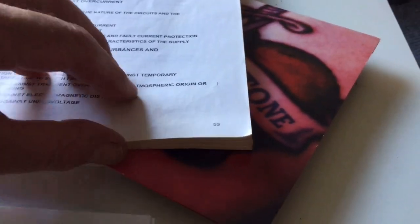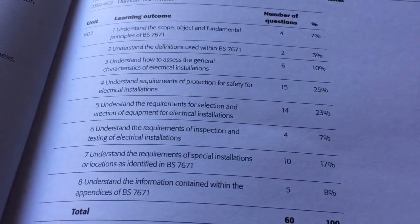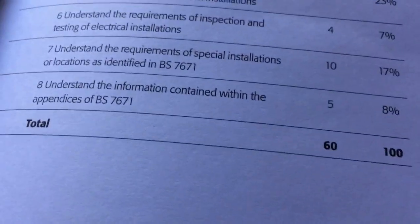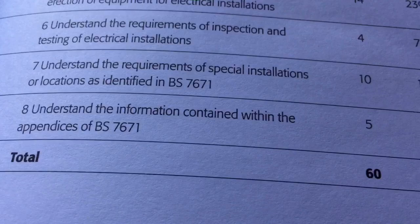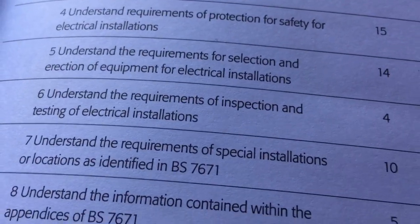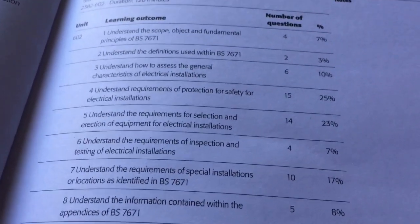Parts 4 and 5 constitute quite a thick section of the book. What I've suggested to some people — and I've had this borne out by feedback — is that if you get bogged down in that middle part of the exam, even if it's only temporary, go to the end of the exam where there are questions about the appendices, special installations or locations, and inspection and testing, because you know where you are with them. It's in a fairly clearly defined part of the book.